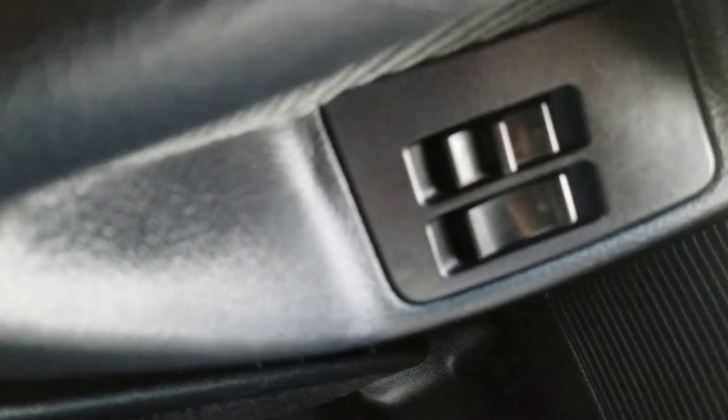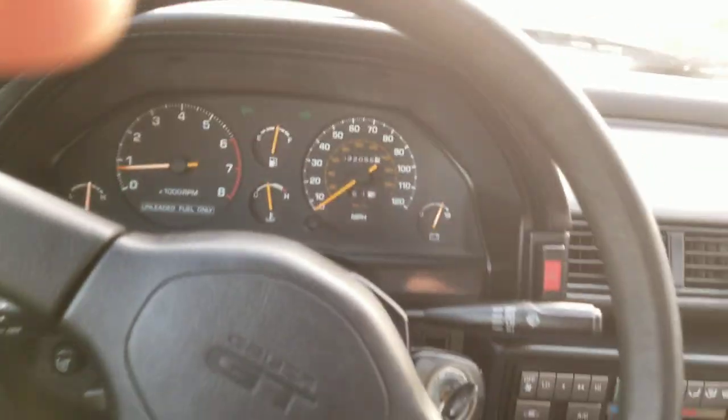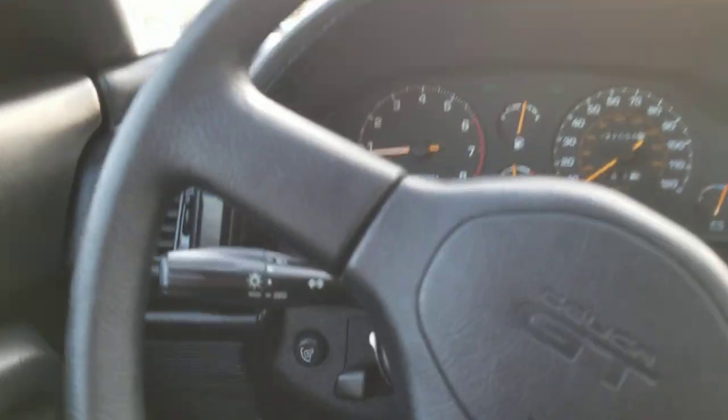These are the side windows for the driver and passenger with their buttons, and these are your quarter windows that go down right there. This is your control for the convertible top. I hope this helps answer any questions.